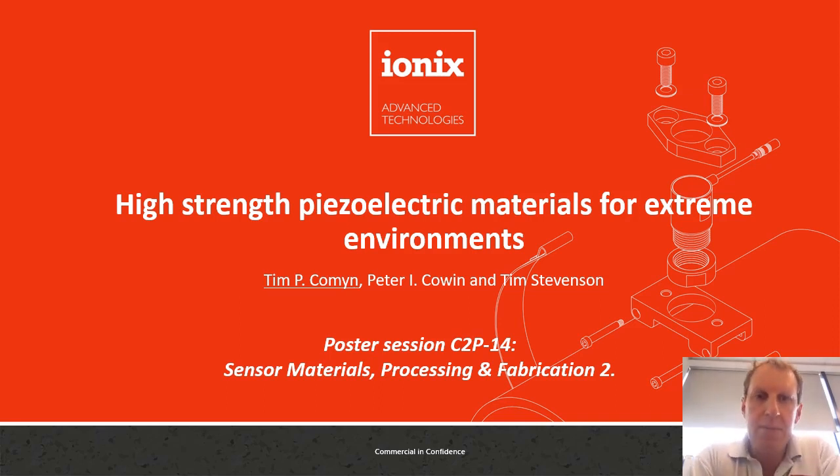Hello, my name's Tim Comyn. I'm a Technical Director of IONX Advanced Technologies and I'd like to talk to you today about high strength piezoelectric materials for extreme environments. We have a poster on Wednesday in session C2P14, so happy to answer any questions at that time.